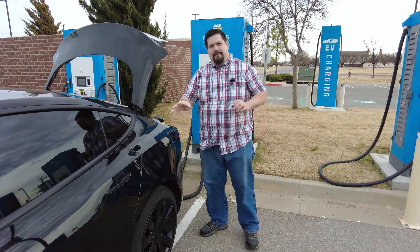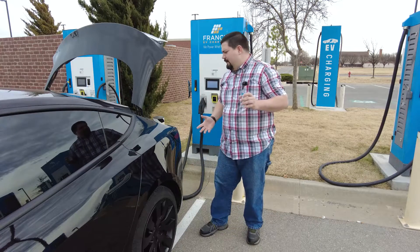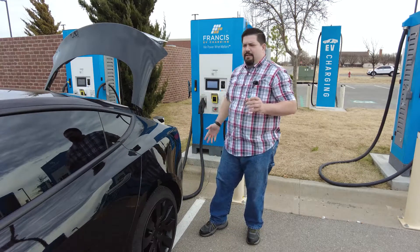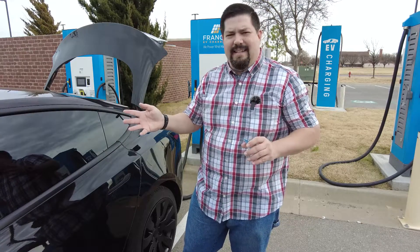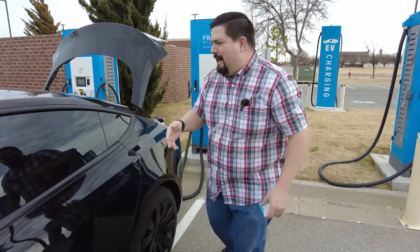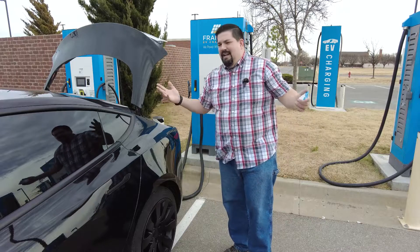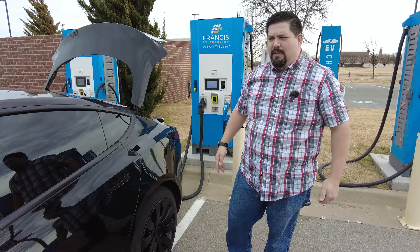I navigated to this charging station and the car's fans have really booted up. I don't know if it's preconditioning because it knows I'm here — there's nothing on the screen that indicates preconditioning that I can see. I'm not completely used to the new UI yet, but the fans have kicked up a lot more than normal.